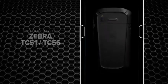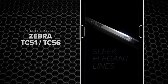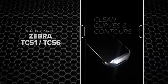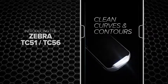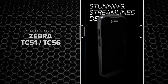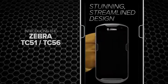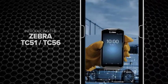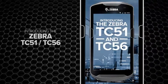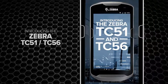Introducing this year's latest technological marvel — sleek, elegant lines, clean curves and contours, a stunning streamlined design. But when it comes to performance, this device is all business. Introducing the Zebra TC51 and TC56 touch computer.